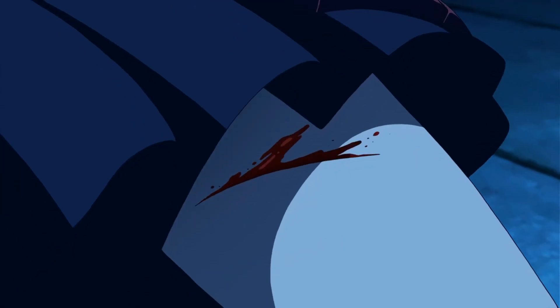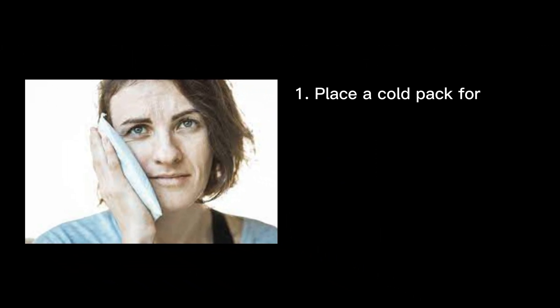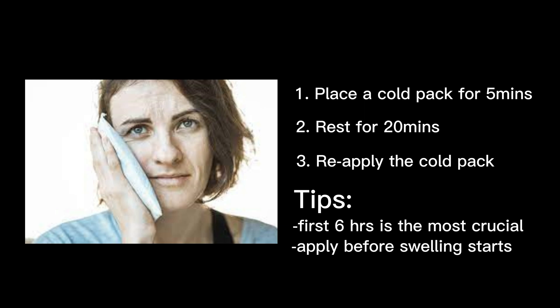A little bit of bleeding is normal within 24 hours after you have a wound. But if the bleeding continues after the first day, or becomes more profuse on that day itself, you need to go back to the dentist immediately or go to the hospital for immediate care. Swelling is expected to get worse especially after 2–3 days, and usually will reduce after 3 days. If the swelling continues to enlarge after 5–7 days, something is wrong — seek help from the dentist immediately. To manage swelling, place a cold pack for 5 minutes, then rest for 20 minutes and reapply. The first 6 hours are most crucial, so it's more effective to use the ice pack before the swelling starts.